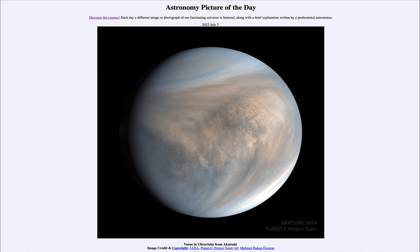So that was our picture of the day for July 3rd of 2023, titled Venus in Ultraviolet from Akatsuki. We'll be back again tomorrow for the next picture, previewed to be a sudden sky surprise — so we'll see what that's about tomorrow. Until then, have a great day everyone, and I will see you in class.